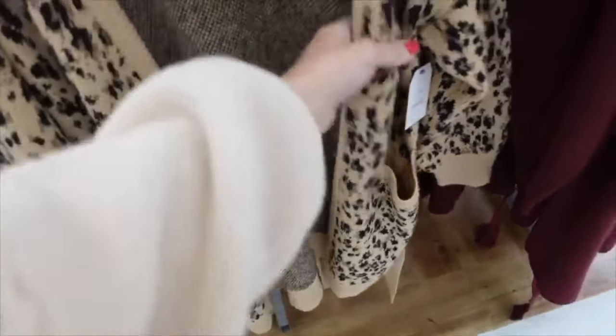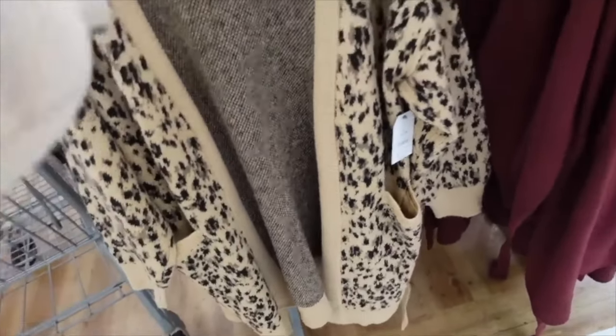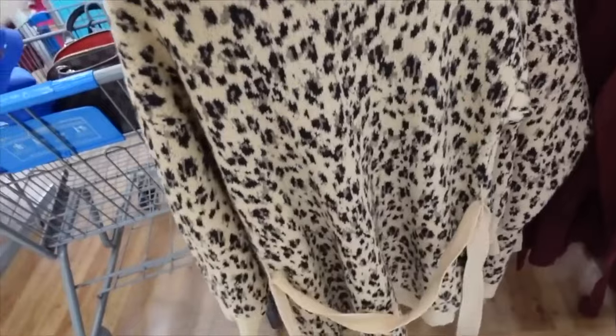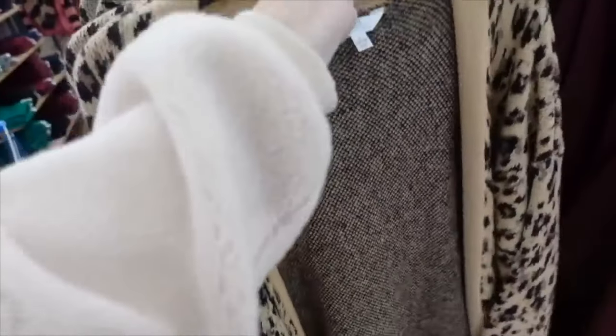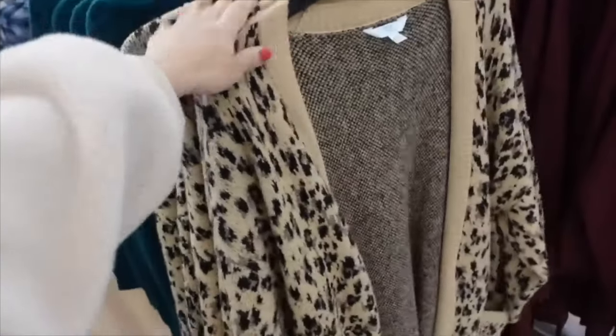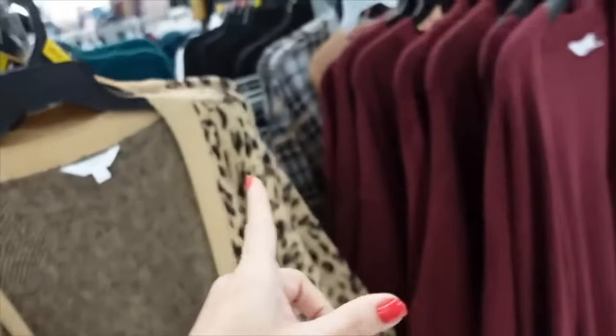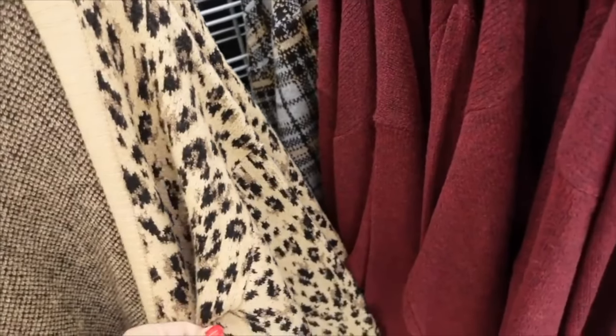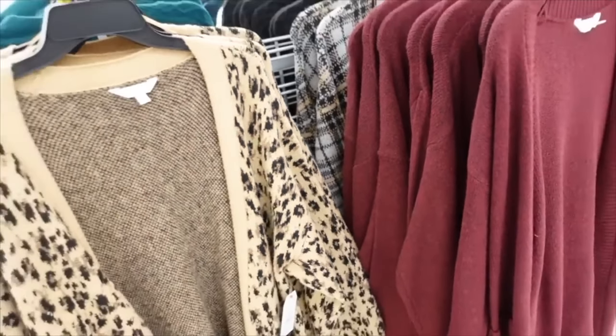Cardigans from Time and True — drop sleeve, ribbed wrist, two front pockets, oversized, ribbed at the bottom with a belt to pull it in. Comes in leopard print, red, and gray and black plaid. On sale for $8.63.